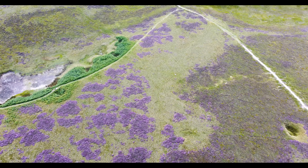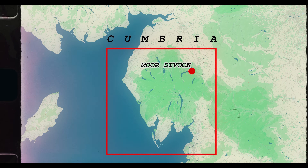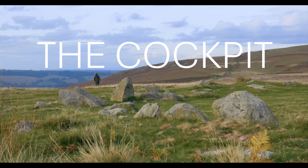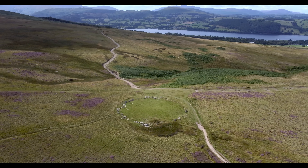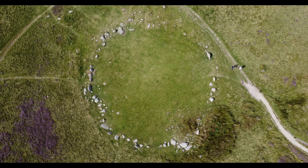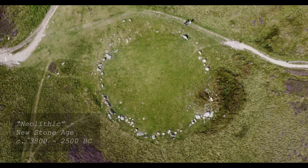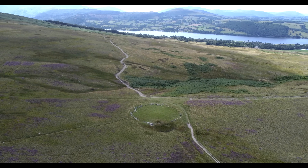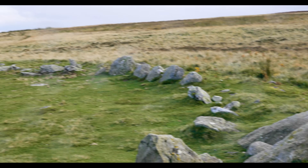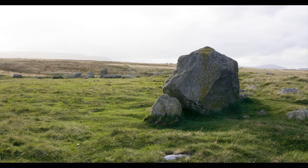I first learned about ring cairns in my late teens. My friends and I were exploring the hillsides north of Ullswater in the Lake District, and it was there that we stumbled upon the Cockpit. Having visited many Neolithic stone circles by then, I was curious why this one was so different — why it had no entrance, why the middle was cobbled. It all seemed like such a mess, but with its striking situation, appearance and alienness, I couldn't help but feel inspired.